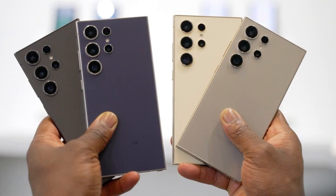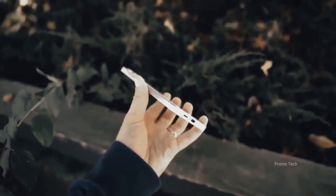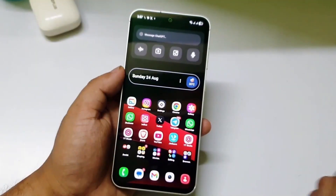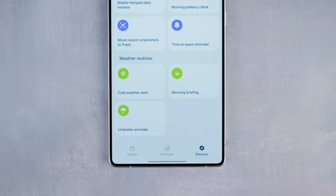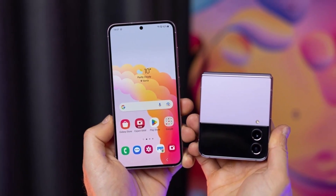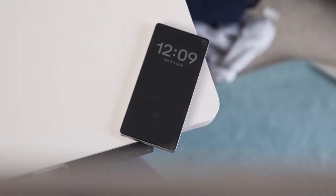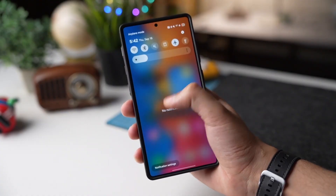What's actually new here? Samsung's newsroom quietly slipped out hints from its top software executives, and it's clear this isn't just cosmetic polish. We're talking smarter AI baked into the experience, productivity upgrades designed for foldables, and a cleaner design language that ties the ecosystem together. Think less about what's on your screen, and more about how your phone works for you.